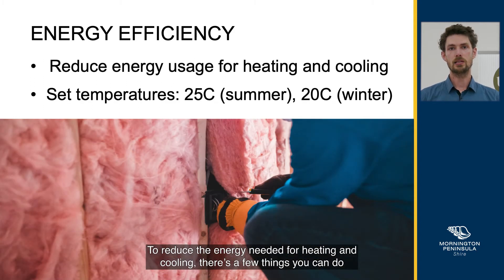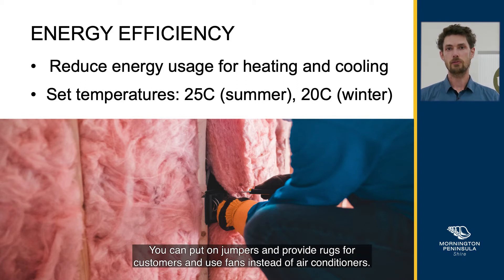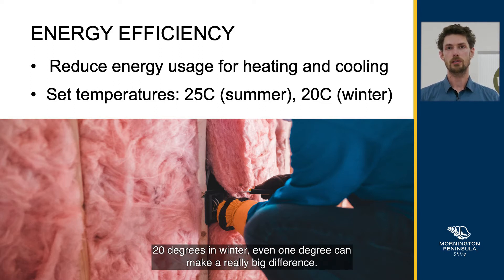To reduce the energy needed for heating and cooling, there's a few things you can do easily: upgrade your insulation, double glazing or blinds. You can put on jumpers and provide rugs for customers, and use fans instead of air conditioners. Set your heating and cooling to a minimum of 25 degrees in summer and a maximum of 20 degrees in winter — even one degree can make a really big difference.